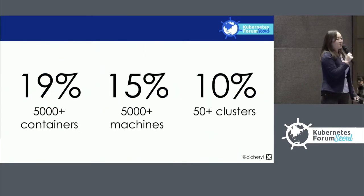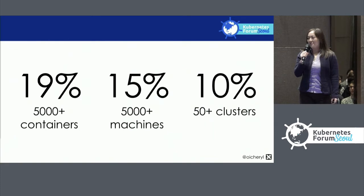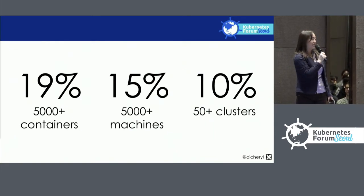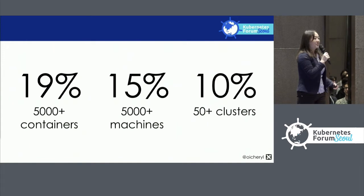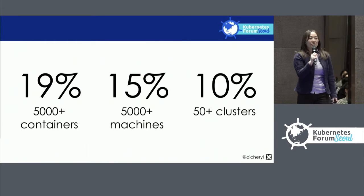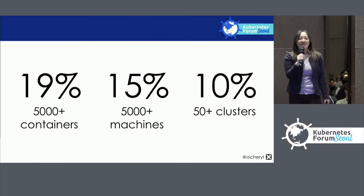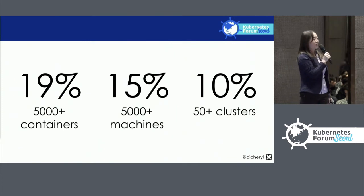Containers are pretty mainstream: 85% of people reported that they run containers in production. Large deployments are getting more and more common — 19% of people said they run more than 5,000 containers, 15% said they run more than 5,000 machines (virtual machines as well as bare metal), and 10% even said they run more than 50 clusters.